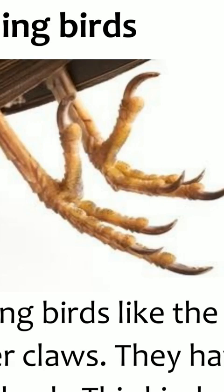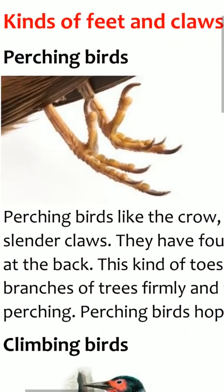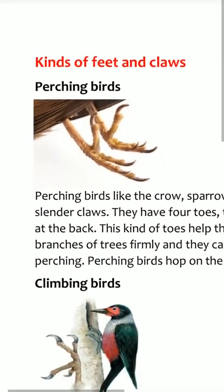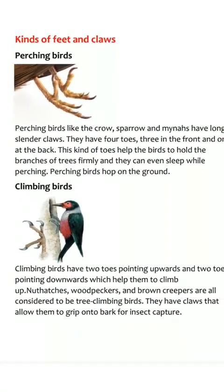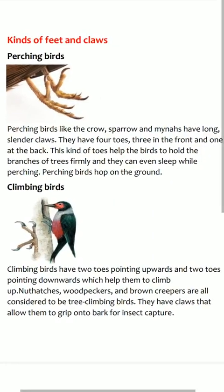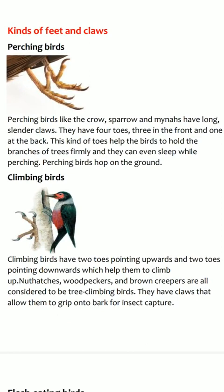Their toes help them to hold the branch of a tree very firmly. This act is called perching.